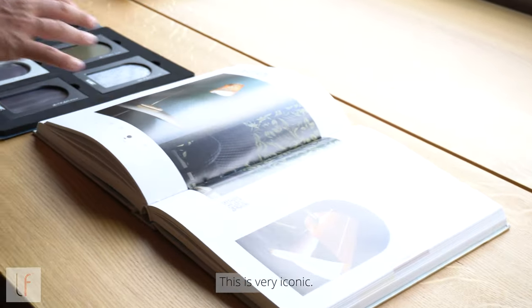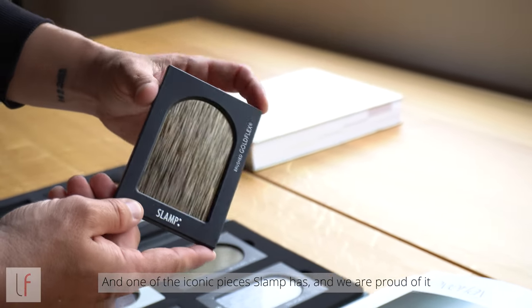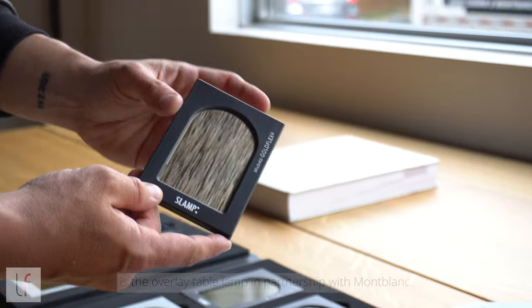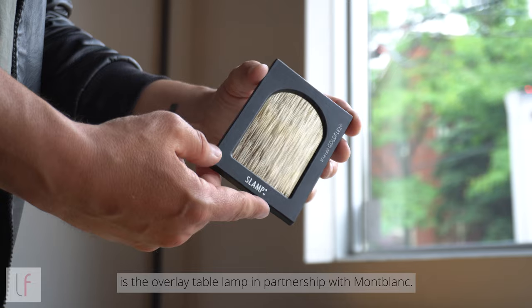This is very iconic. One of the iconic pieces that SLAMP has, and we are proud of it, is the Overlay table lamp in partnership with Mont Blanc.